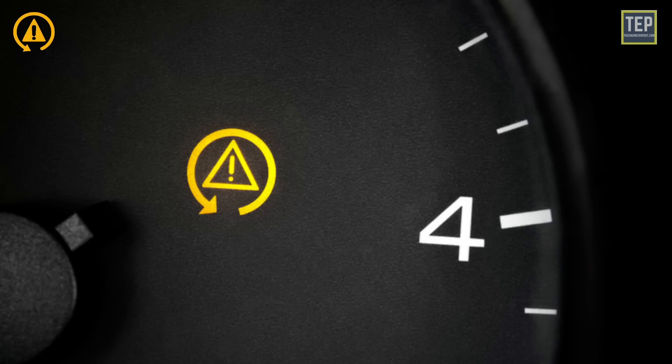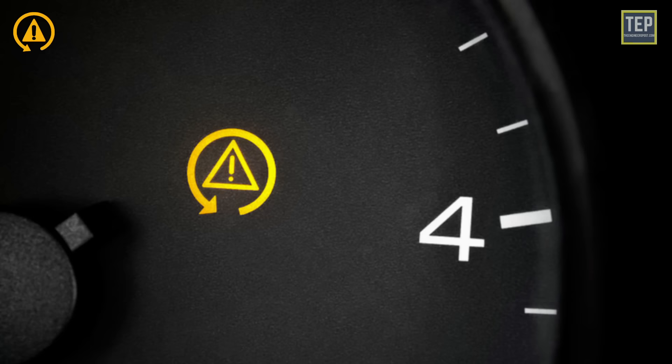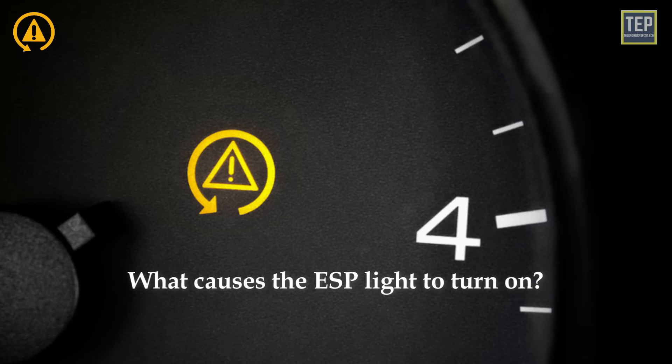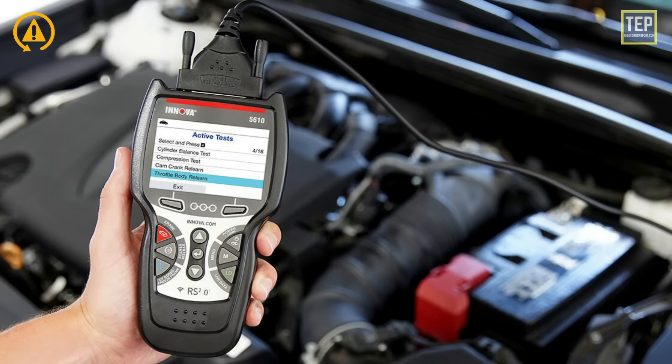If the warning light is flashing, it means the ESP traction control is working and you will feel more grip within your wheels. If your vehicle's ESP warning light stays on, it means that an important electronic driving aid no longer functions. The ESP works together with the ABS, which makes it hard to identify the main cause immediately. To determine the problem, check the trouble codes with a diagnostic scanner.